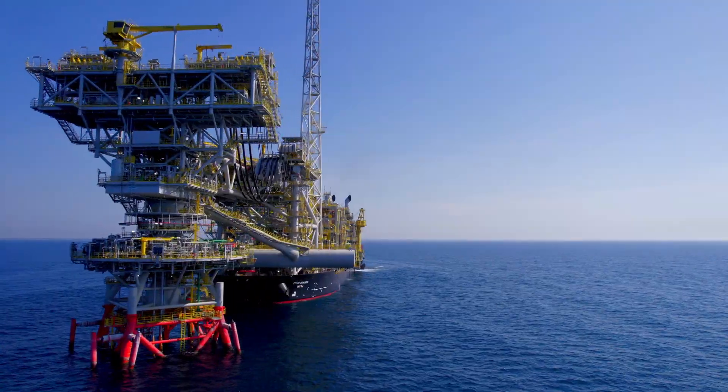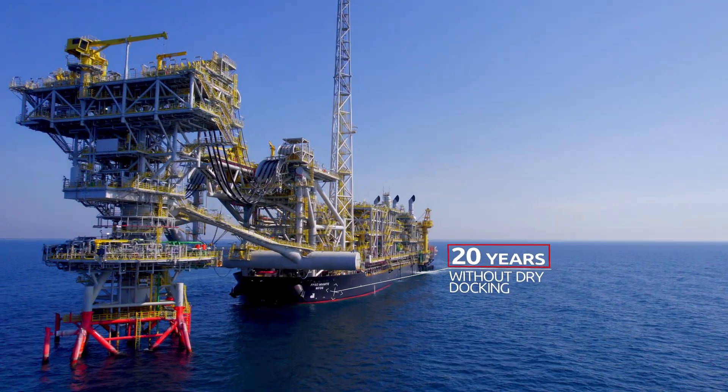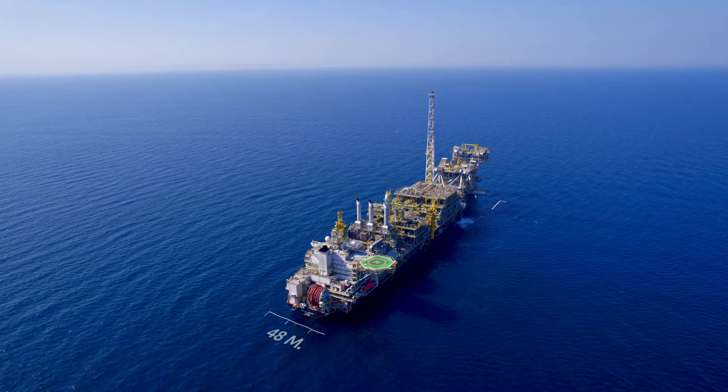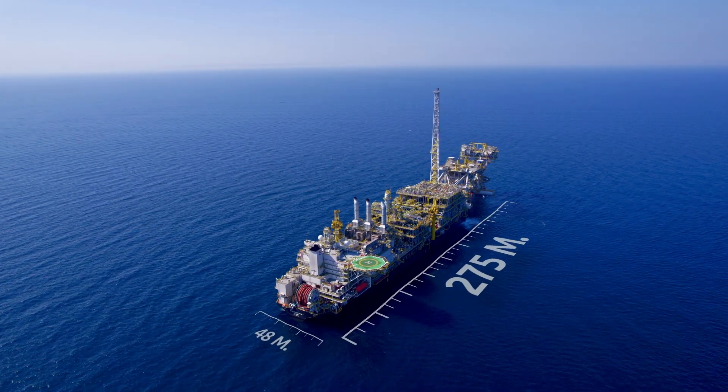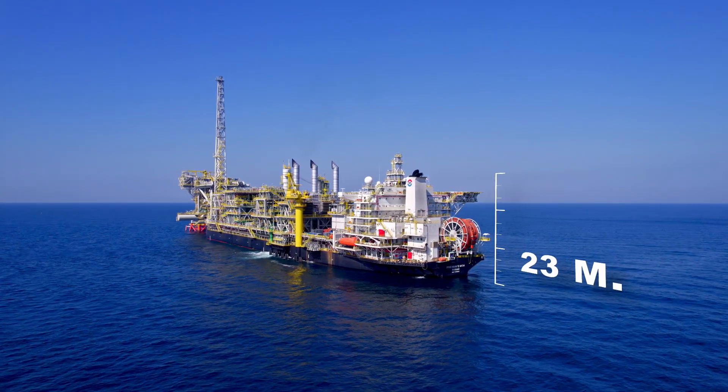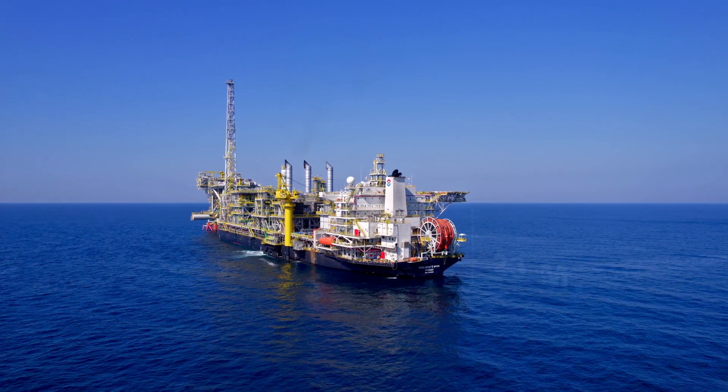The FPSO is designed to remain on station for a full field life of 20 years without dry docking. The FPSO has a length of 275 meters from bow to stern and is moored to a one-of-a-kind disconnectable tower yoke mooring system.